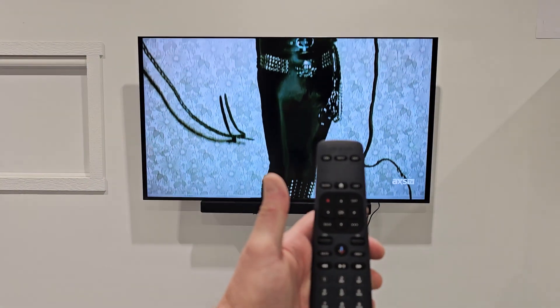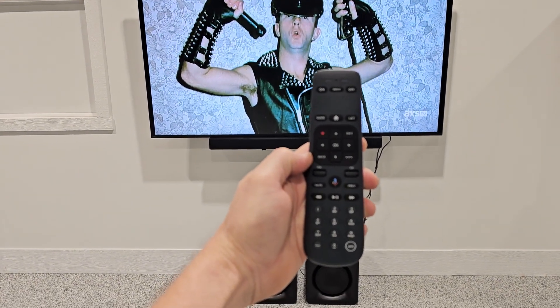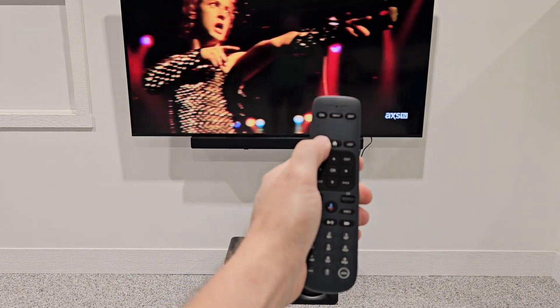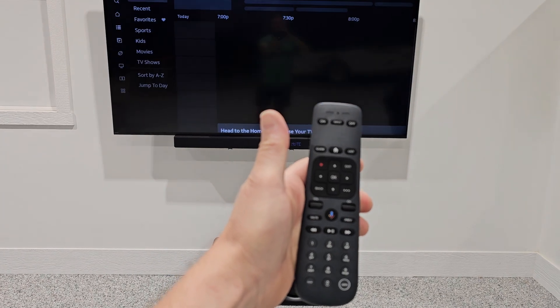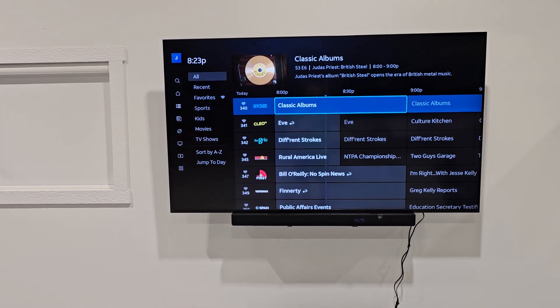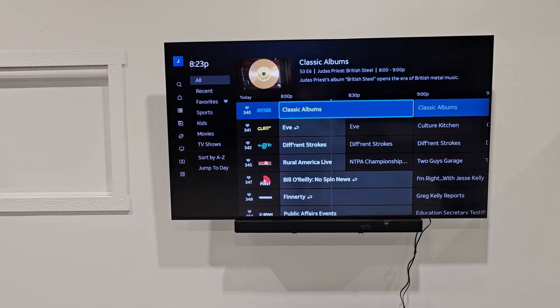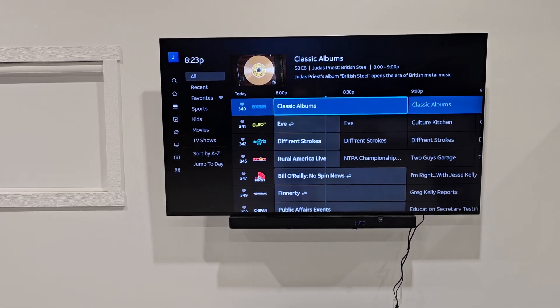Garage condo television operation. You should primarily be using the DirecTV remote. You can go to the guide and sort by genre, whether it's all channels, recent channels, favorites, sports, movies, TV shows, etc.